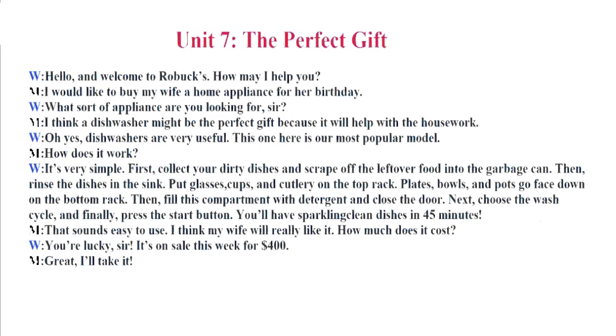That sounds easy to use. I think my wife will really like it. How much does it cost? You're lucky, sir. It's on sale this week for $400. Great. I'll take it.